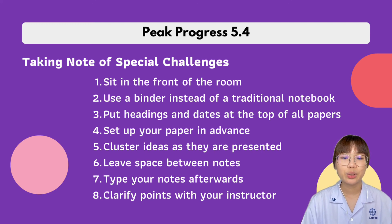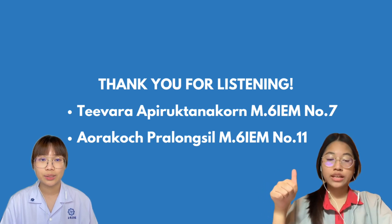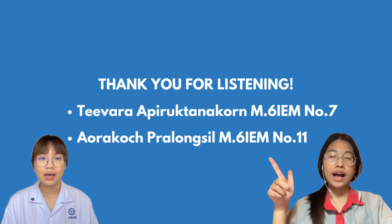Number seven, type your notes afterwards because they are more legible. Number eight, clarify points with your instructor — talk with them outside of class and go over your notes together. That's it for our presentation. We hope you learned how to be an attentive listener and take clear and organized notes. Thank you.